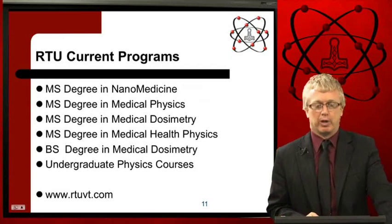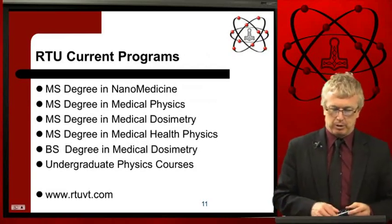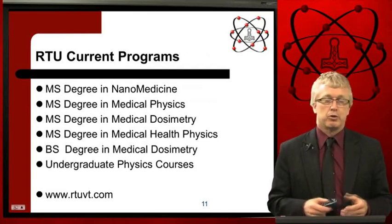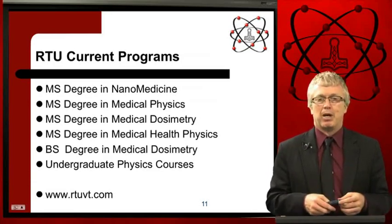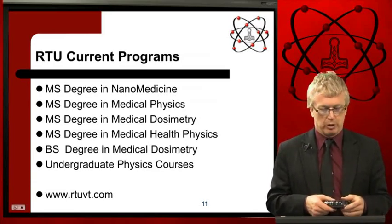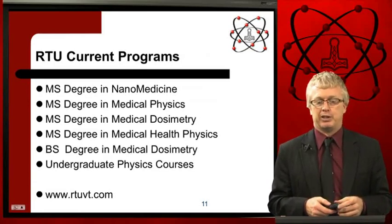RTU's current programs include master's degrees in nanomedicine, medical physics, medical dosimetry, and medical health physics, as well as undergraduate courses. To learn more about the specific courses, please visit the website at www.rtuvt.com.